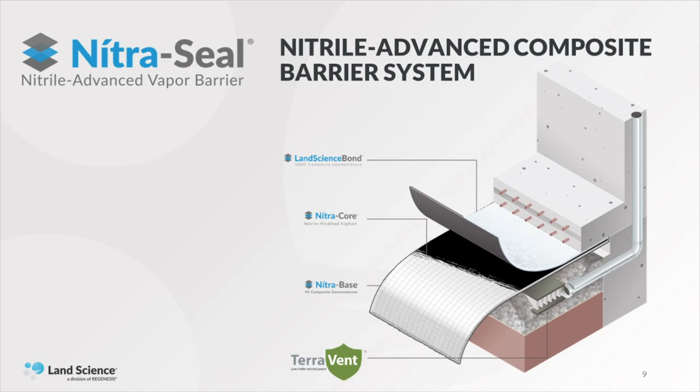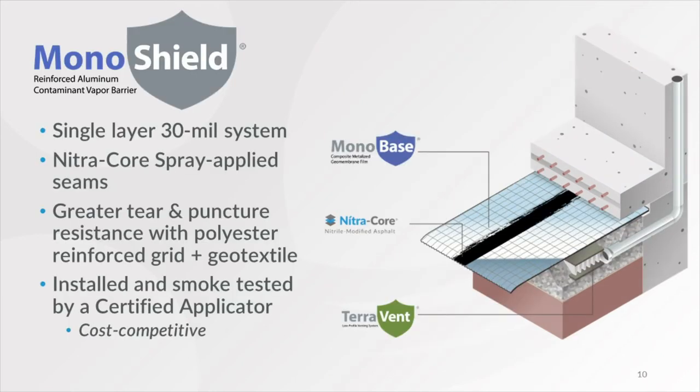NitroSeal is ideal for sites with low to moderate VOCs and preemptive mitigation scenarios, where engineers or developers want to use a spray-applied approach versus a single-layer sheet to ensure a vapor-tight, robust system. MonoShield is our single-layer, 30 mil geomembrane, which consists of a polyethylene and metalized film technology, a geotextile fabric on the underside of the barrier, and a polyester reinforcement grid on top. The MonoShield system implements the use of our nitrile-advanced spray to seal off the seams, penetrations, and terminations. The monobase layer provides greater tear and puncture resistance, and the metalized film and polyethylene components provide the chemical resistance properties necessary for low- to moderate-level concentrations of VOCs, methane, and radon.